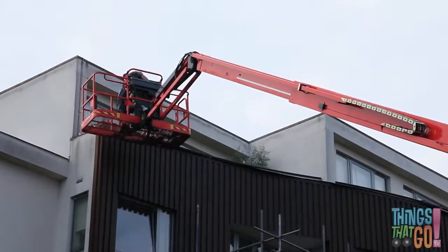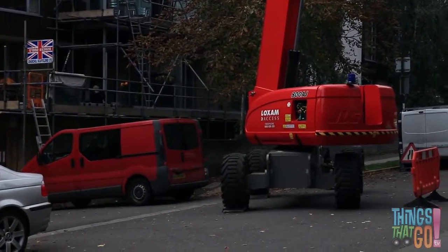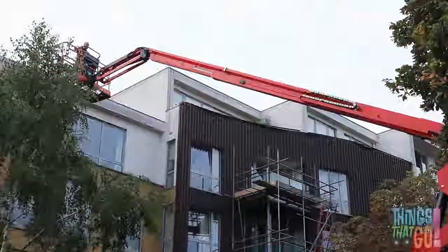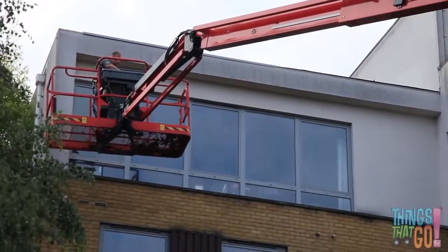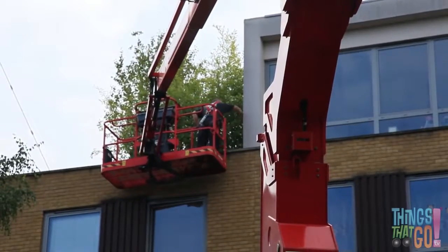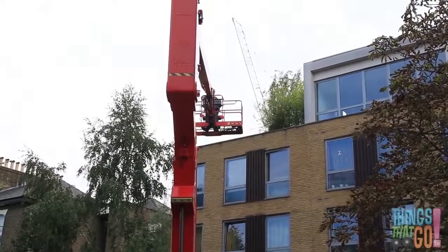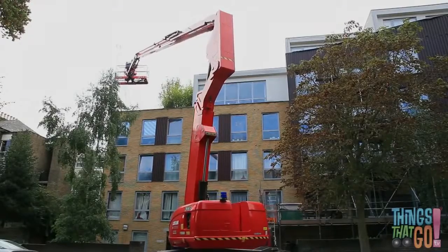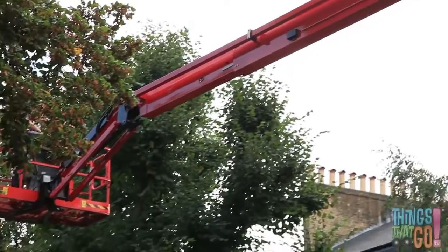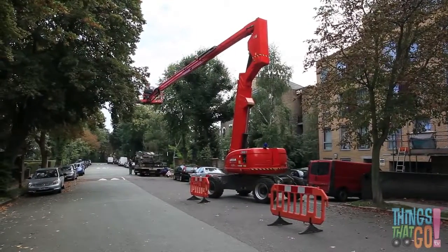Would you like to be up high on a telescopic boom, or would you be too scared? The boom has a very long extendable arm and a base with wheels. The worker now moves the boom across so he can work on a different part of the building — he is very careful. Do you think he could get that high without a boom? No! The big red boom swings to the left and the arm lowers down.